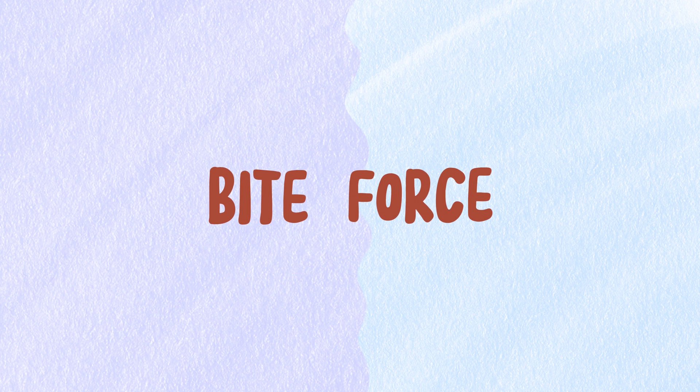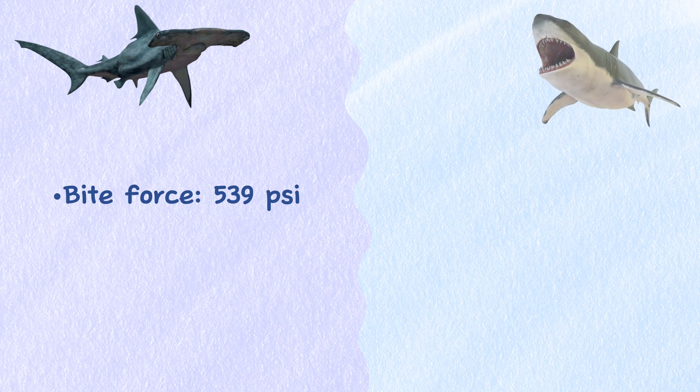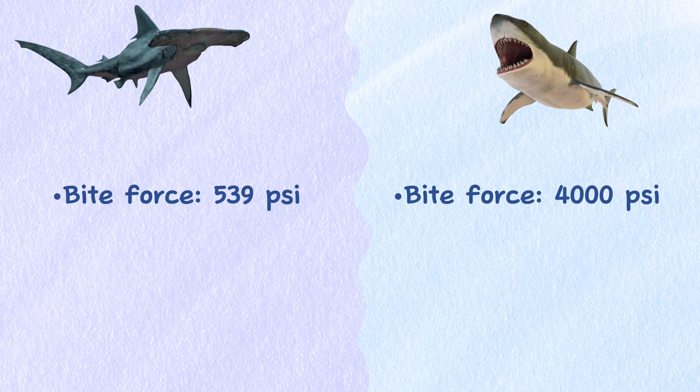Bite Force. The Great Hammerhead has a bite force of 539 psi, while Great White Sharks have the strongest bite force of 4,000 psi.